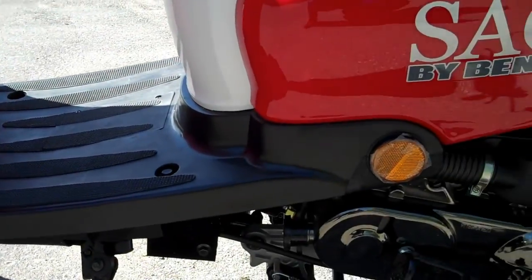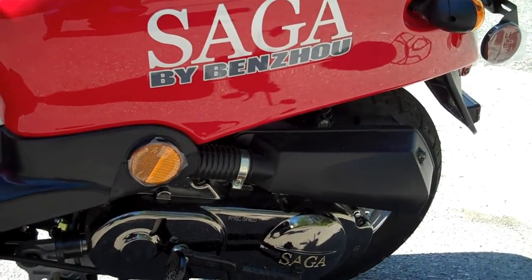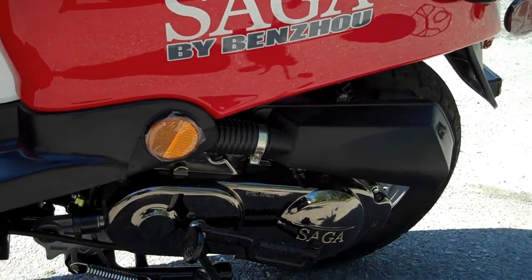As with all Saga models, the motor is four stroke EPA certified, and this particular unit delivers almost 100 miles per gallon.